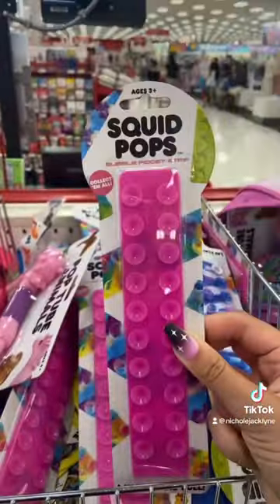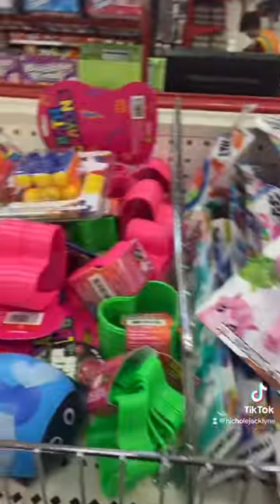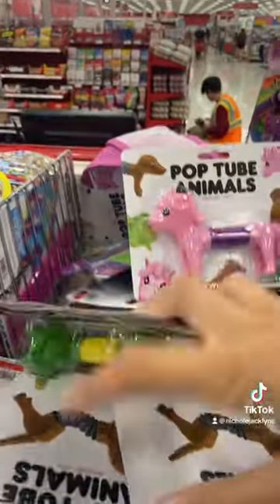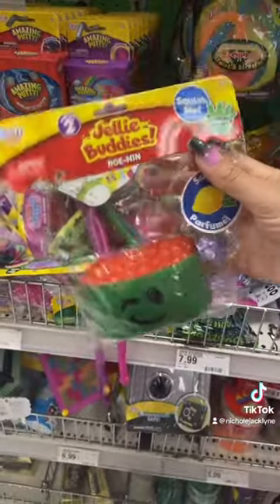I've never seen this many fidgets in the dollar section before! There are squid pops, animal pop tube animals, so many slinkies — oh my gosh, look at all the pop tube animals! There are silly knots, and oh my gosh, it's the sushi buddies!